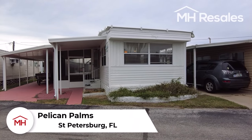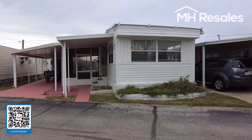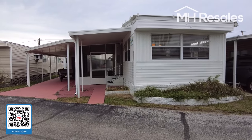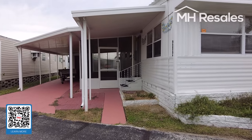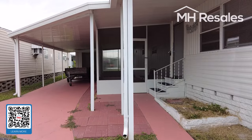This home is located in the Pelican Palms Mobile Home Park in St. Petersburg, Florida. This is a two-bedroom, one-bath home. It has had remodeling completed, as you will see.